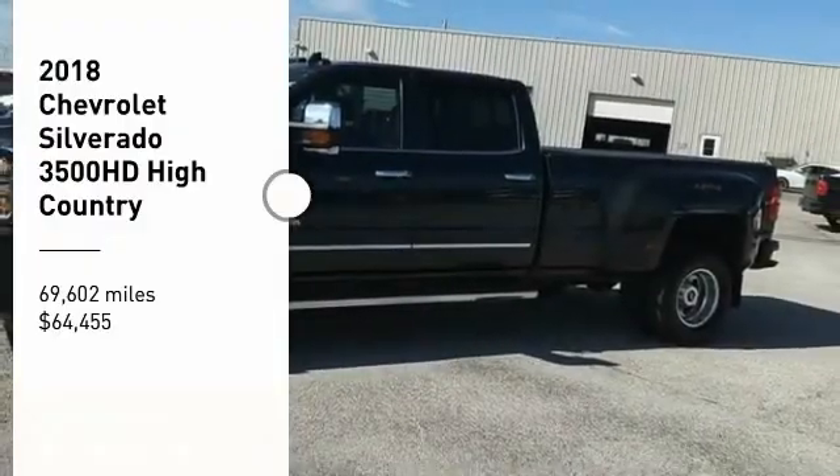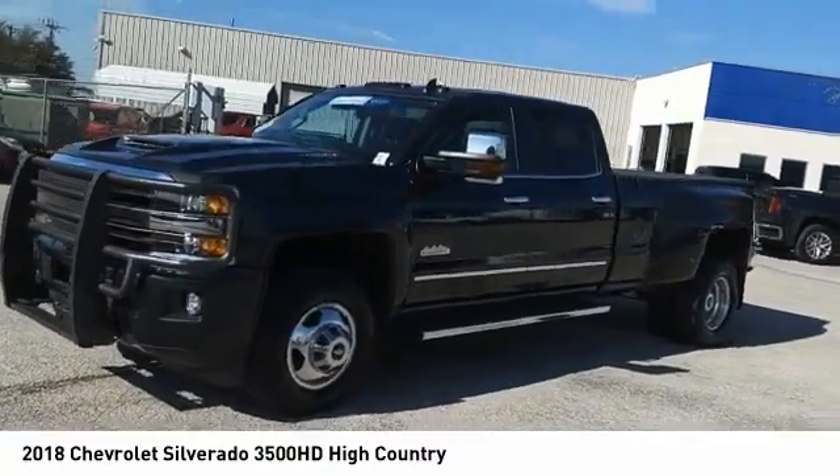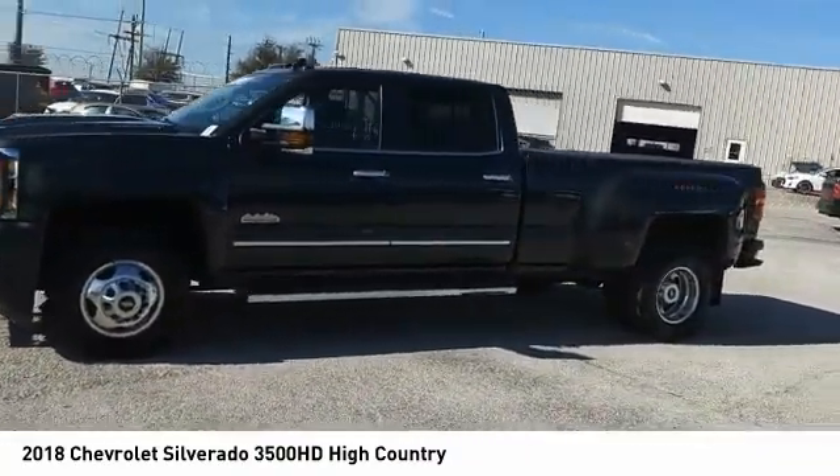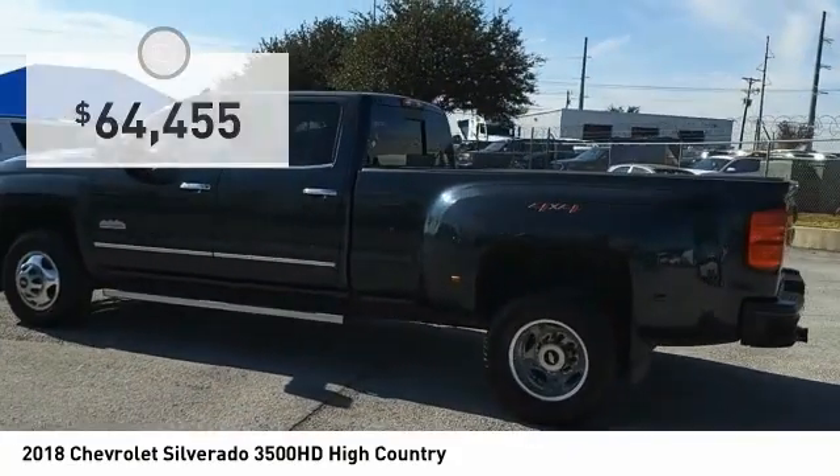Make a great choice today with the 2018 Silverado 3500 HD. Pros: everything. Cons: nothing — and it's priced below $65,000.